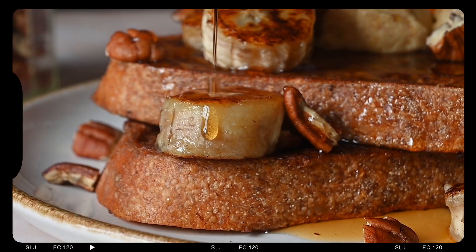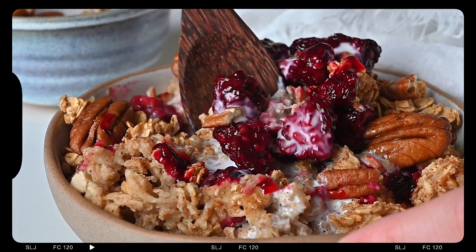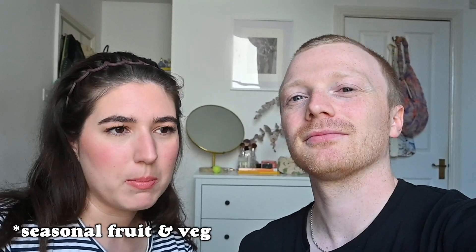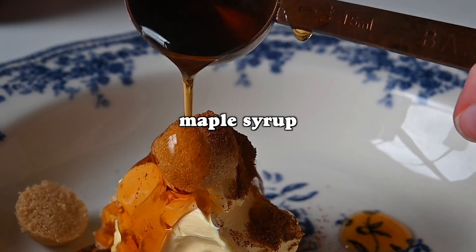Hello guys and welcome back to our channel. Today's video is three autumnal breakfast recipes — two sweet and one savory — and they're all using either seasonal vegetables specific to the UK or the flavors you would associate with autumn, like cinnamon, pecans, maple, and things like that.